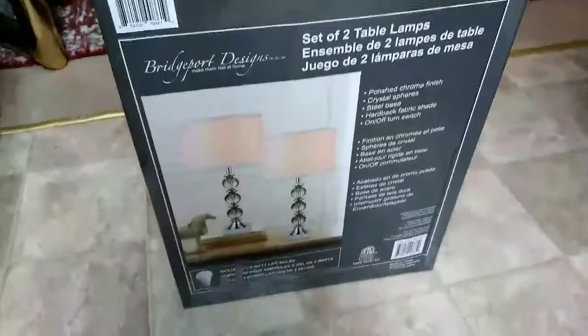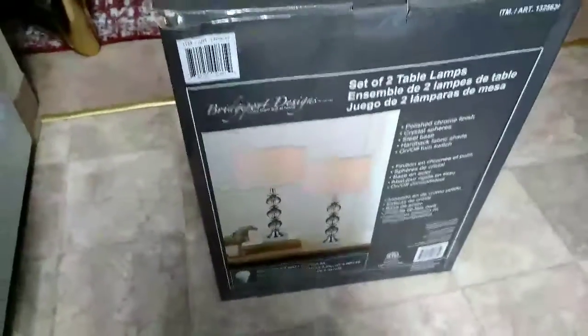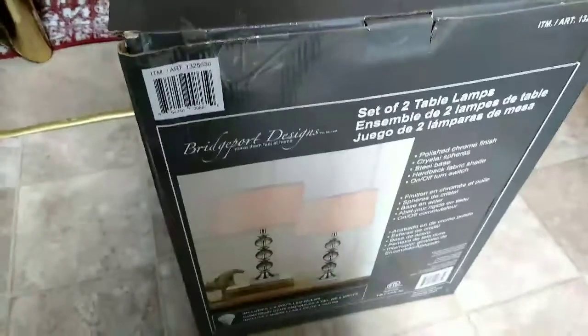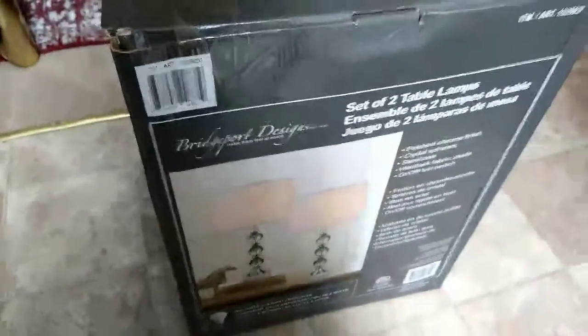And I also bought some lamps from Costco. Look at this — aren't they beautiful? Wait till you see them up. They're two in a box and they were a very reasonable price. They were on sale — regular $40 something dollars, I got them for $30 something for the two.